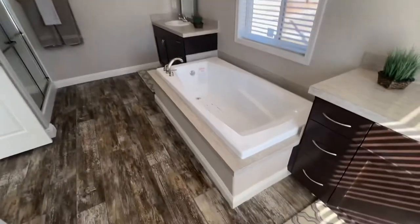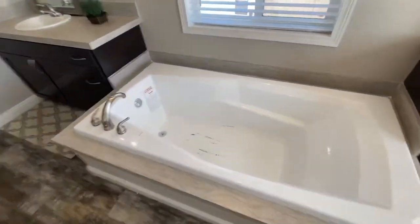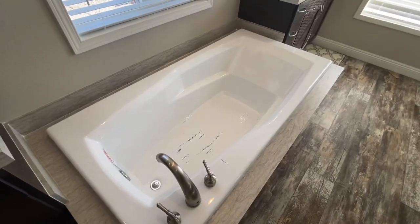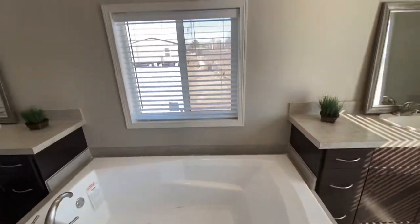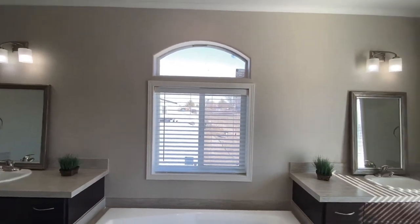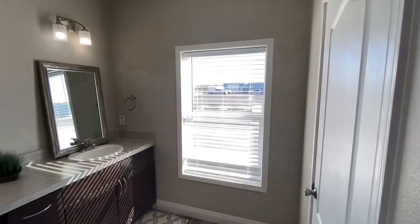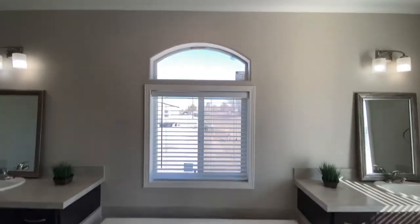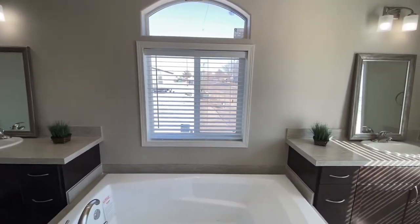You also have a soaker tub. This spot normally comes with an oval tub, but in this case we put that soaker in there. And you also have some extra windows — a giant window here, plenty of light in this bathroom. You've got a 40x40 and a 40x15 above it, so a lot of light in here.